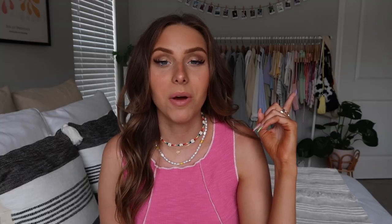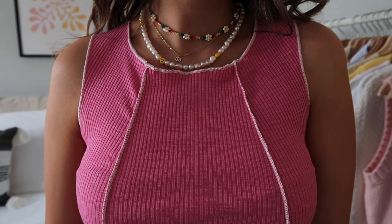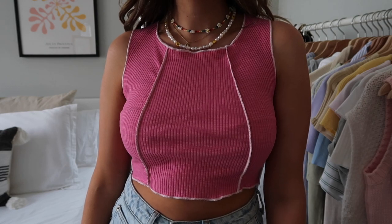First up is actually what I'm wearing — this super cute tank top. I got the same style in orange in my last Princess Polly haul, which I'll link here. I loved the orange one so much I decided to get it in this pink color. I love the kind of exposed inside-out stitching — it's definitely a really big trend. This tank top is a lightweight, stretchy material, super comfortable for summer. It also comes in black and white.